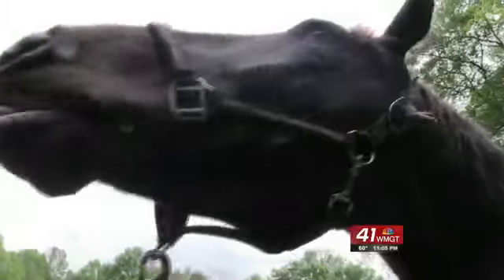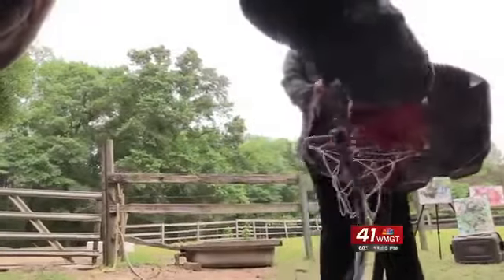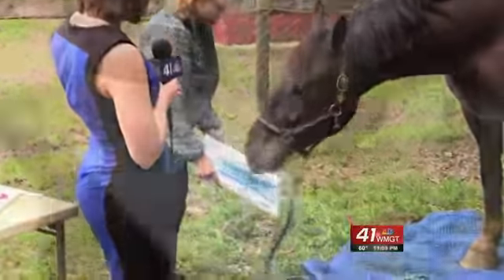But that's not all. He has many other talents, like bowing and slam dunking a basketball. Thor is not only a show horse and a trick horse, but now he can add painter to his resume.